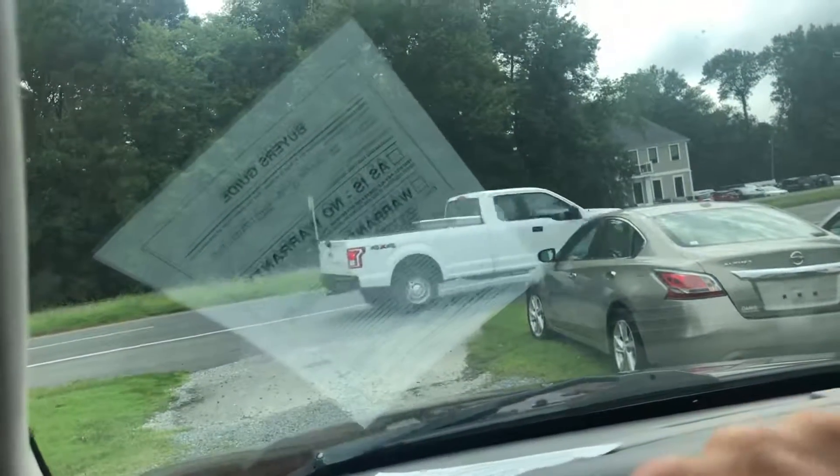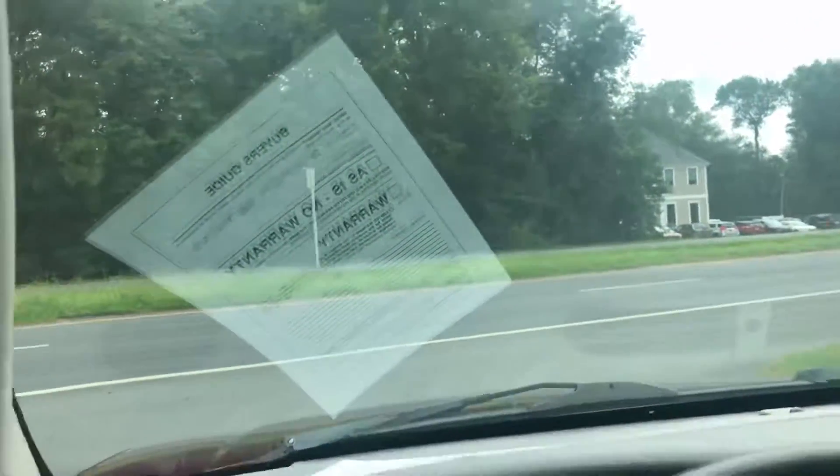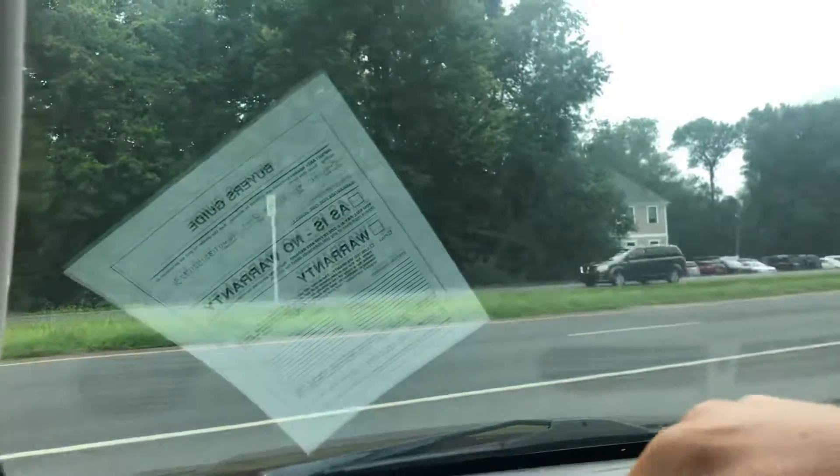If you decide that this is the vehicle for you, you will owe a deposit of $250, followed by the balance within seven days. You then have a total of 30 days to pick the vehicle up here in Frankfort, Delaware.